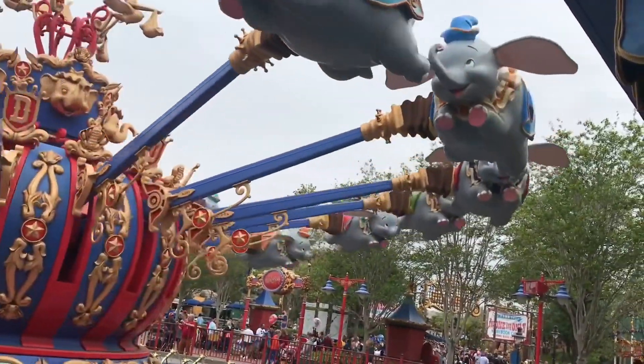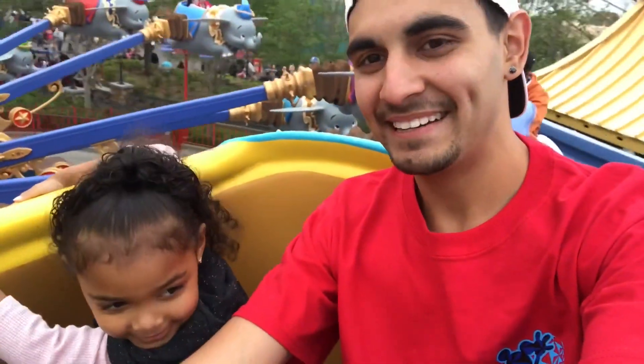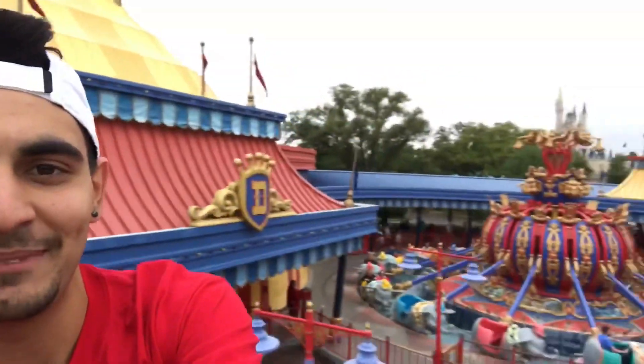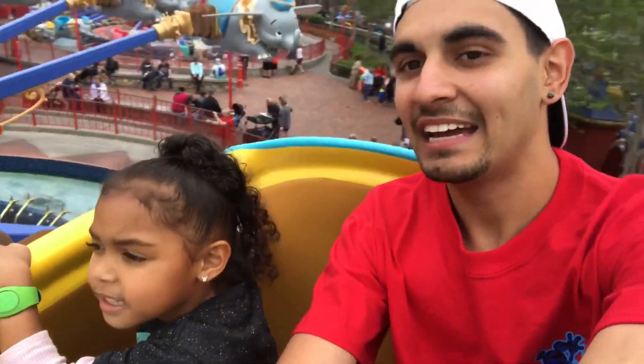Look at the picture of Dumbo's! Well done! You can see the whole Magic Kingdom from up there — there it is! They're shopping.